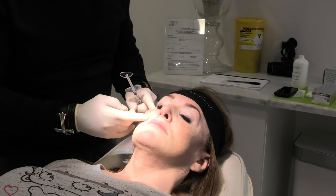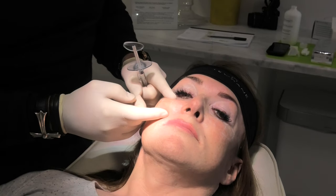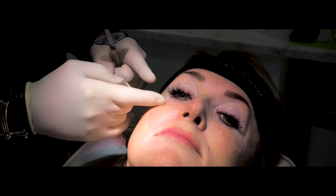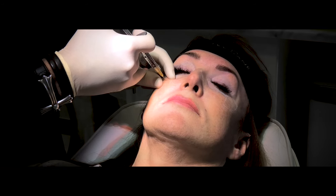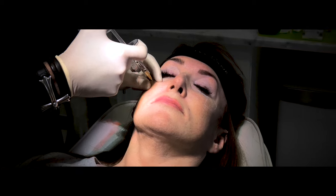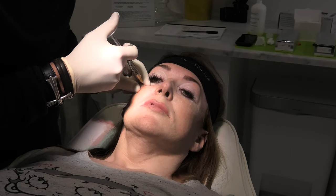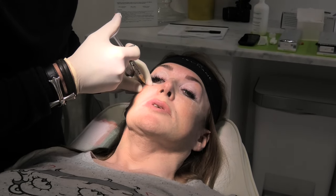We're going to target anterior projection here, so we're going to try and give some apples to the cheeks. If the pain starts going high we need to stop. It's literally just a tiny pinch when you start and it's slowly getting a bit more sore.